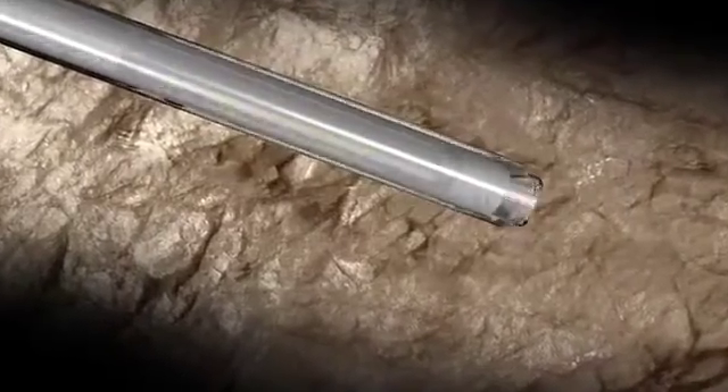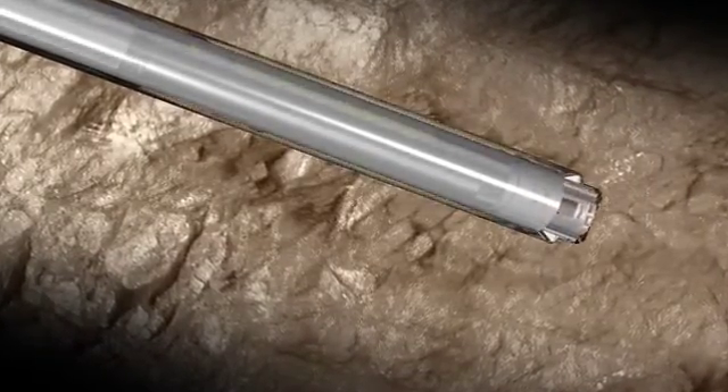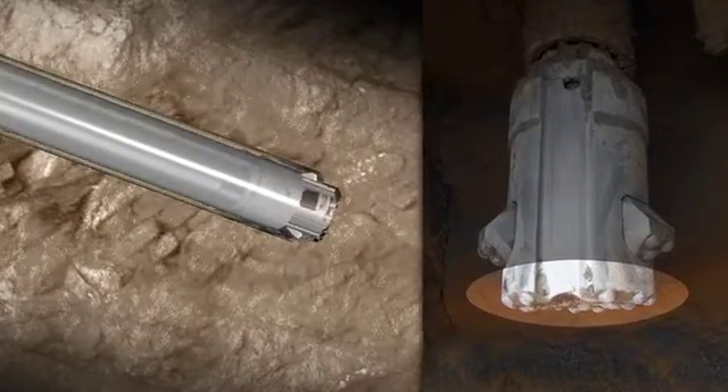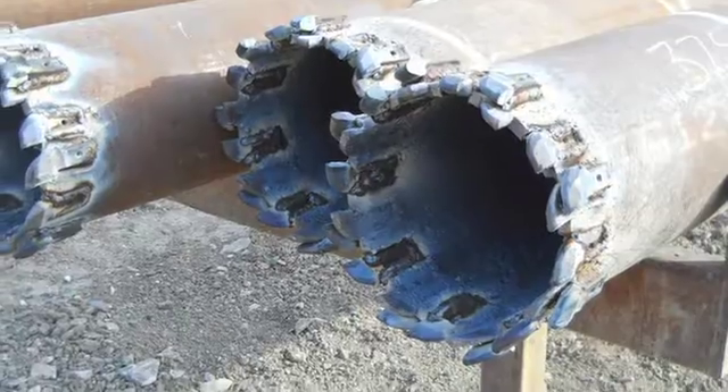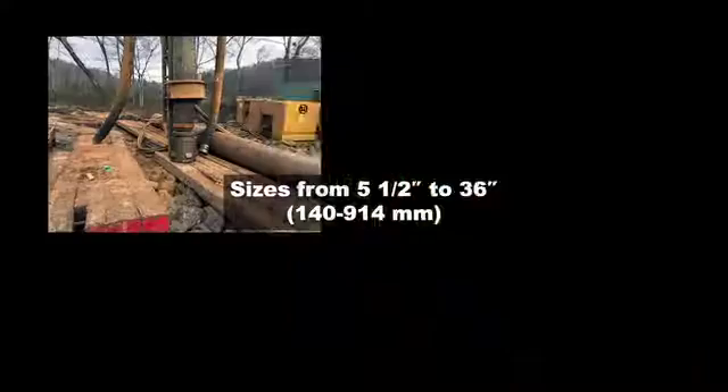With the ability to cut full diameter holes, your team can start stronger and finish faster. The pilot nose guides the wings on target through the formation. Rotolock does not require any expensive J-teeth to operate, keeping your costs down.